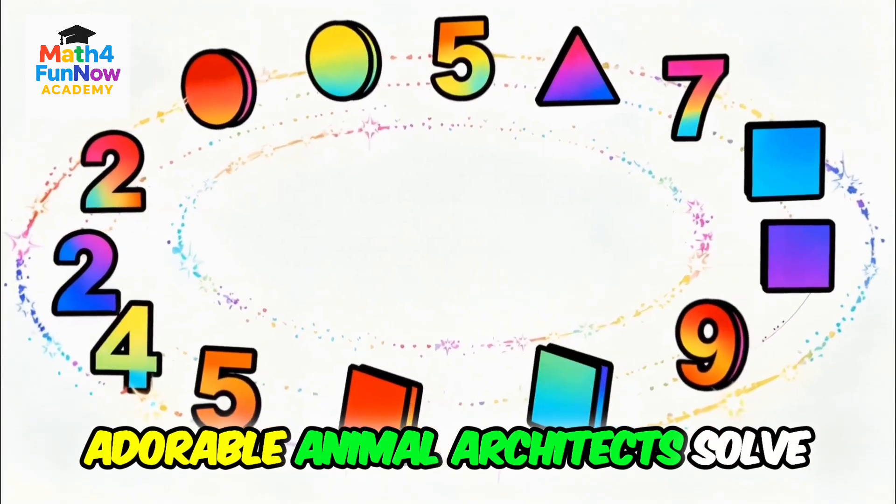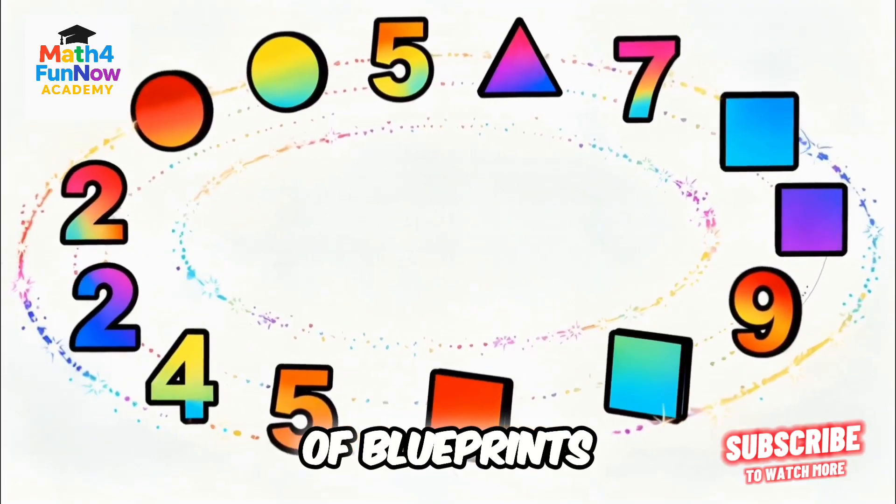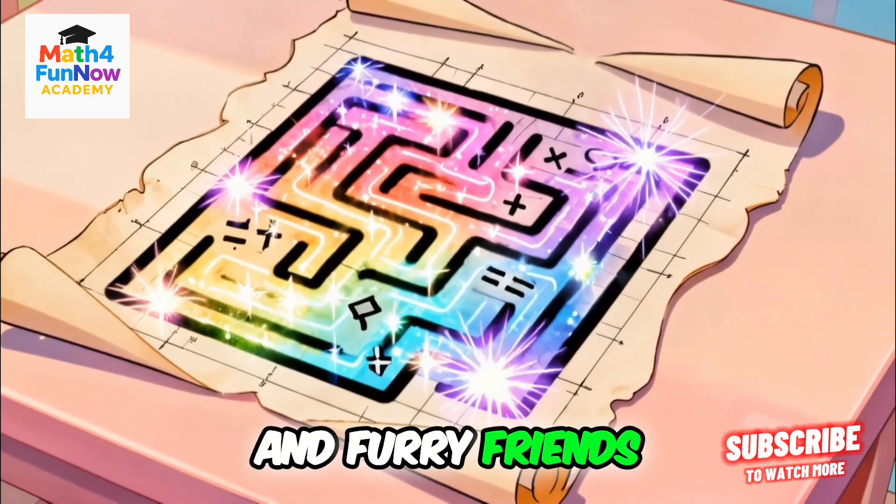Can you help these adorable animal architects solve a mind-bending math maze before they run out of blueprints? Get ready for a paw-some adventure filled with numbers, shapes, and furry friends.